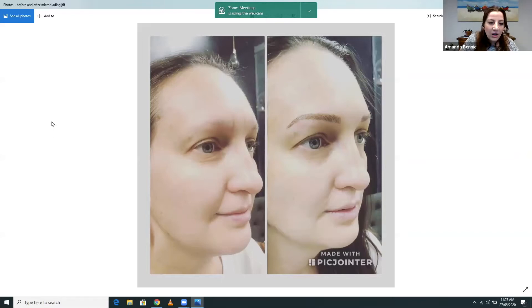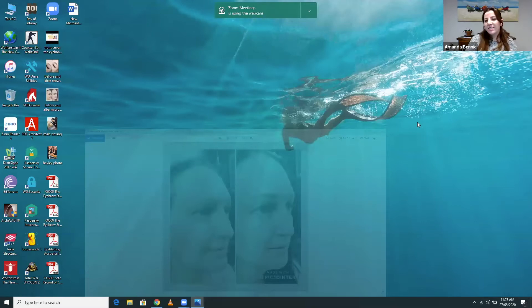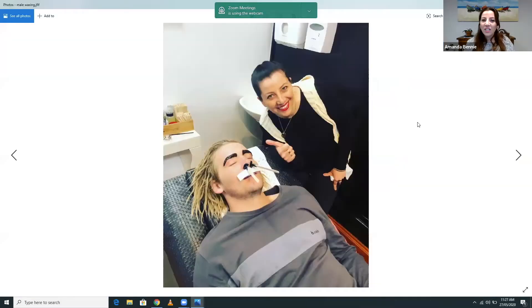People engage because they can see we're real. Especially with beauty salons, people don't want to feel embarrassed. We do a lot of male clients too. One particular client is from a radio station — I'll hashtag the radio station and tag him, so the post reaches all of his followers as well.